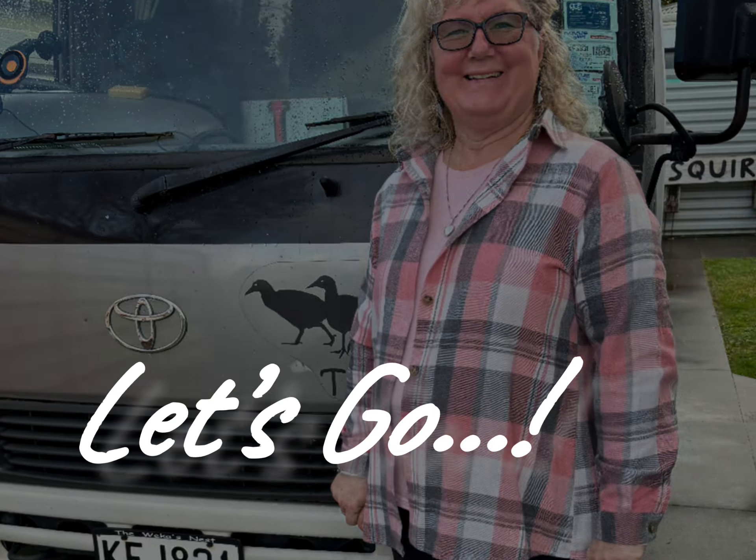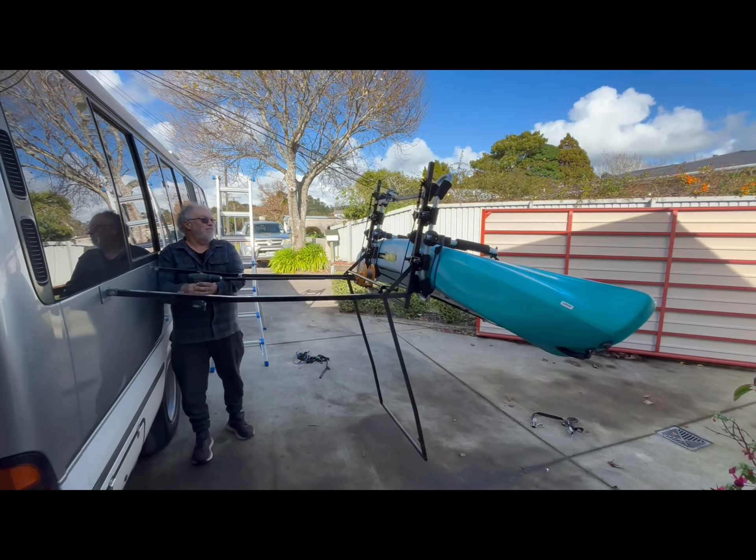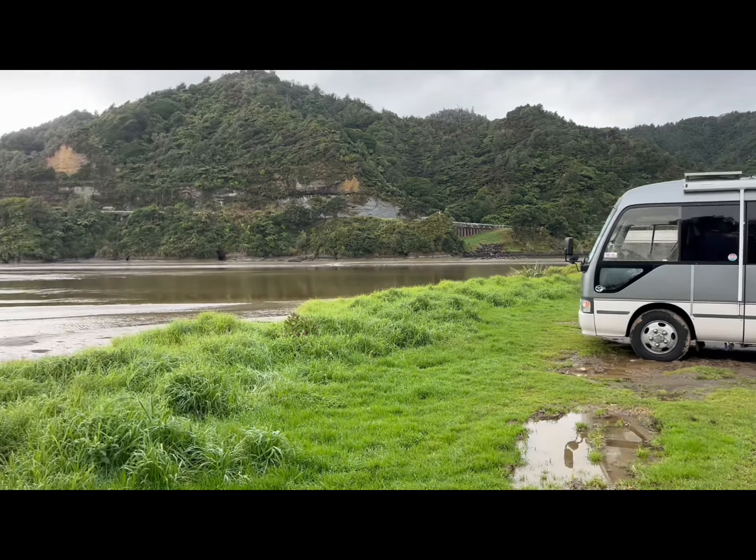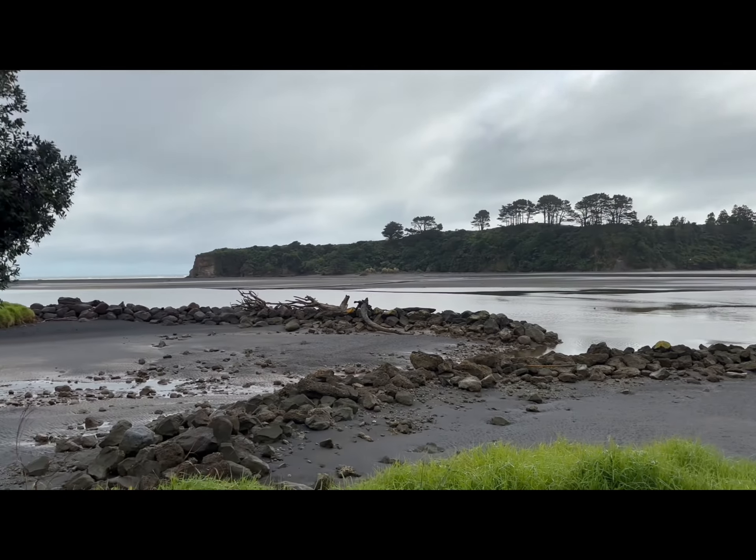Well, here we are heading off for another adventure in the Weka's Nest. We've added a winch to the kayak loader and made room for a second kayak. After a late lunch stop we arrived at Tongapurutu for the night — a bit muddy but still a beautiful spot.